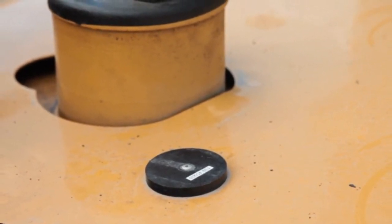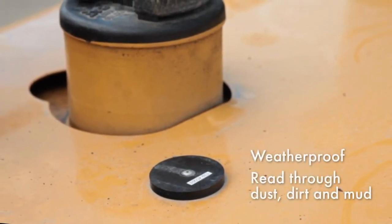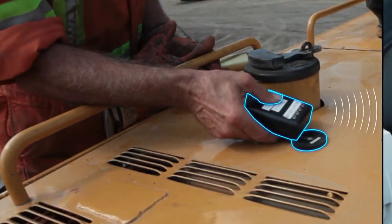But unlike a barcode label, the SM2 Fuel Mobile vehicle tag is weatherproof and is easily read through dust, dirt, and mud using a pocket-sized RFID authorizer.